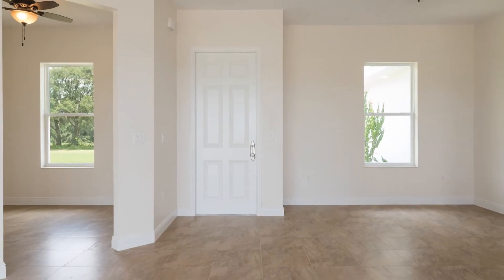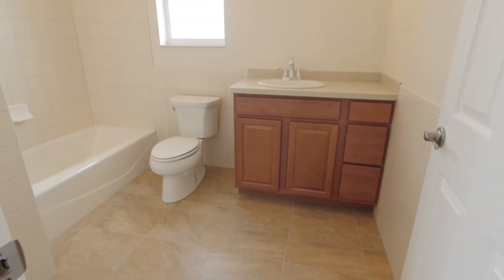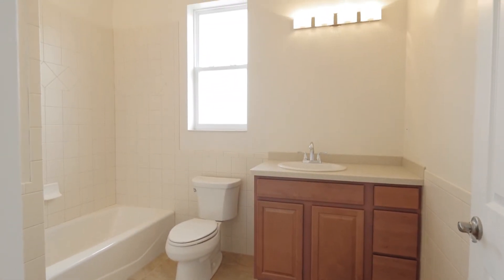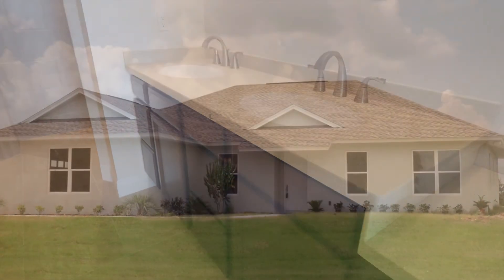Built in 2016, this home has a total of three bedrooms, two full bathrooms and almost 2,000 square feet of living space. Quality construction in a great location.